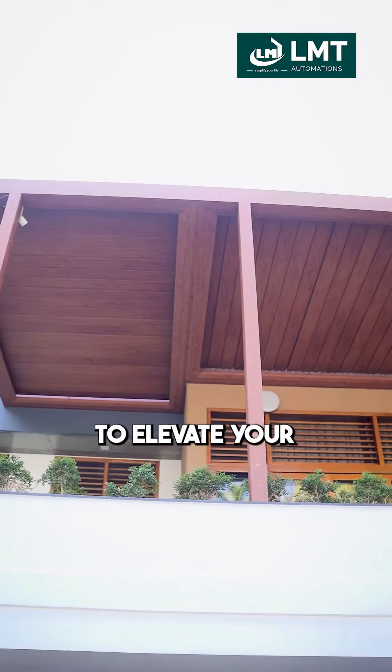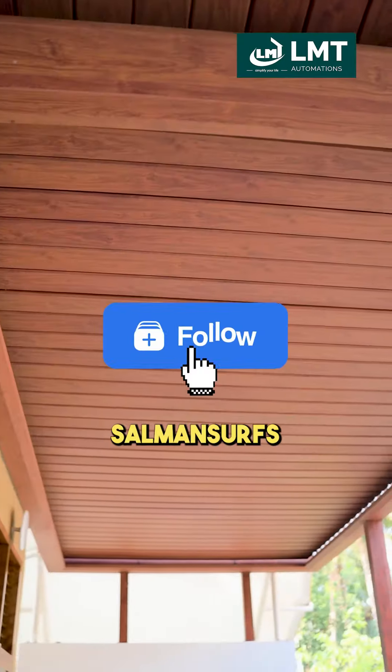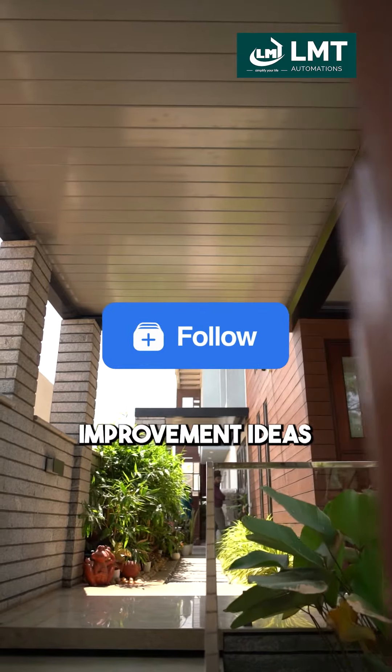If you're looking to elevate your outdoor spaces, trust me, the Automatic Smart Louver by LMT Automation is your perfect solution. Share this with your friends and family, and follow Salman Serves for more such useful home improvement ideas.